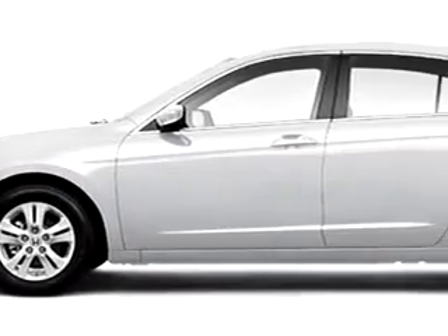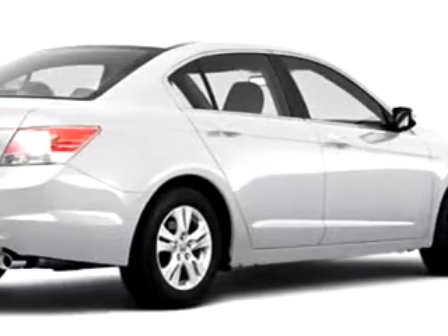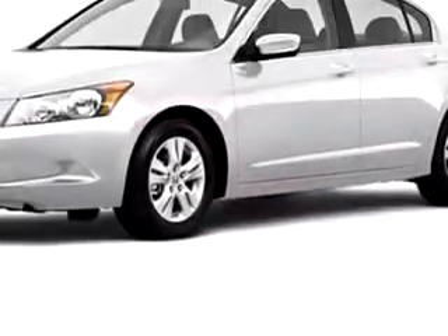Check out this white 2010 Honda Accord LXP, equipped with a four-cylinder engine, with only six miles.